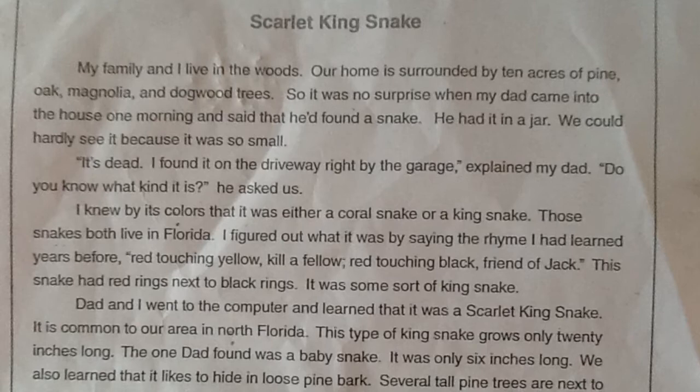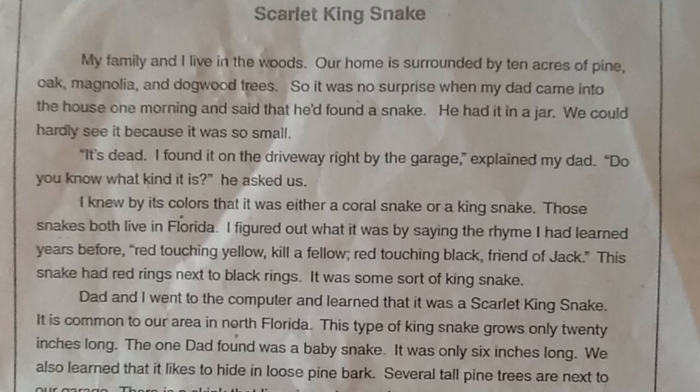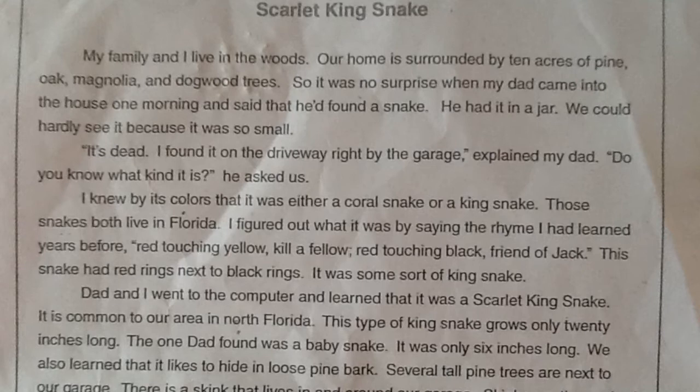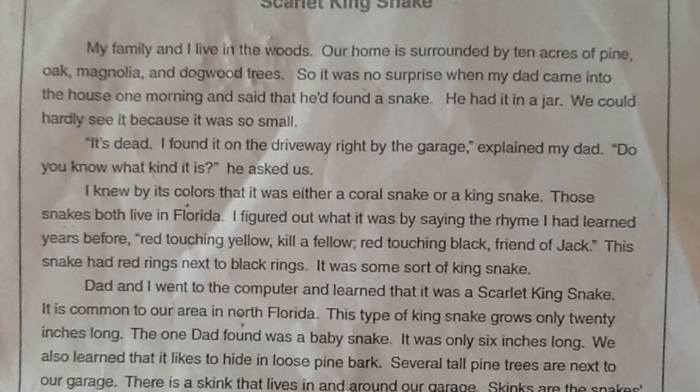I knew by its colors that it was either a coral snake or a king snake. Those snakes both live in Florida. I figured out what it was by saying the rhyme I had learned years before: Red touching yellow, kill a fellow. Red touching black, friend of Jack. This snake had red rings next to black rings. It was some sort of king snake.